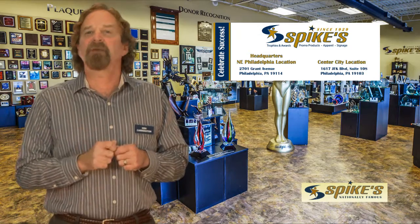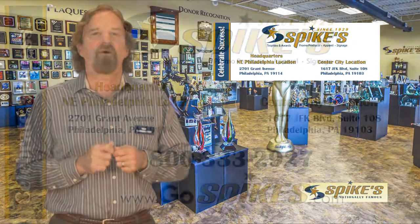If you need any help in any way, please give our knowledgeable staff a call. Spike's Trophies has manufacturing facilities located in the birthplace of America, Philadelphia, Pennsylvania. Visit us at our two conveniently located showrooms, and remember Spike's Trophies when you celebrate success.